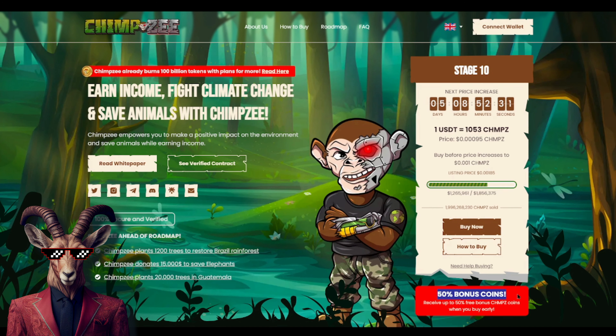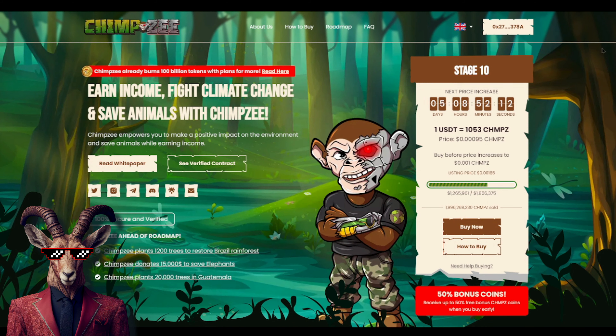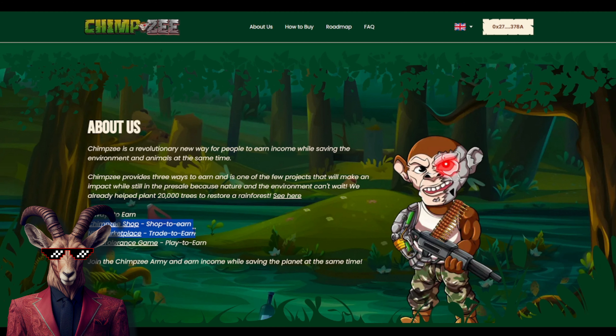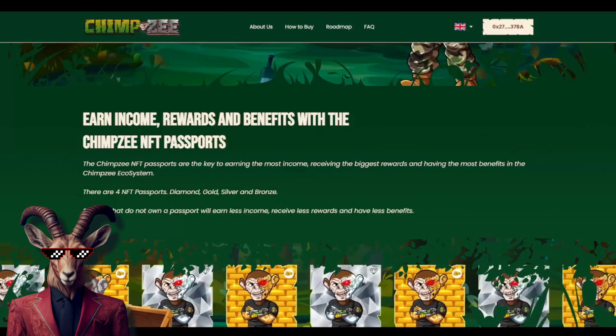You can easily connect your wallet — make sure you have some Ethereum, or you can use USDT, whichever you prefer. Scrolling down, you'll see there are three ways to earn: the ChimpZ Shop offers shop-to-earn, there's an NFT marketplace for trade-to-earn, and there's Zero Tolerance Game which is play-to-earn. There are also four different kinds of NFTs.